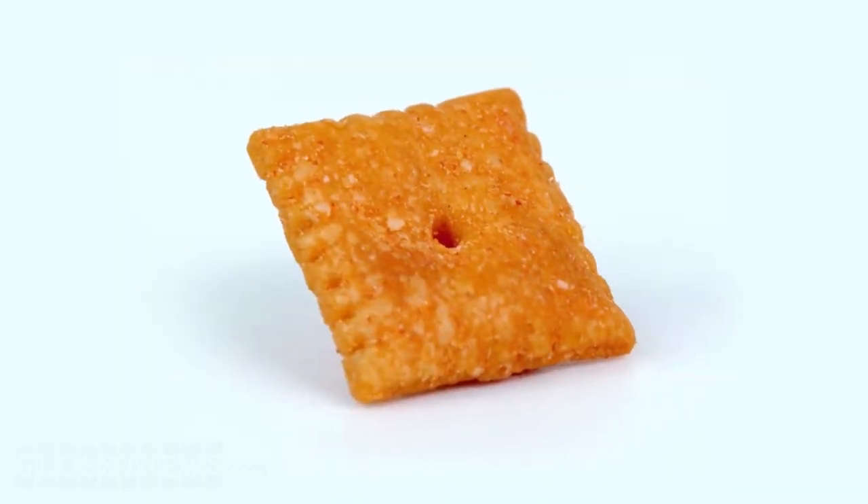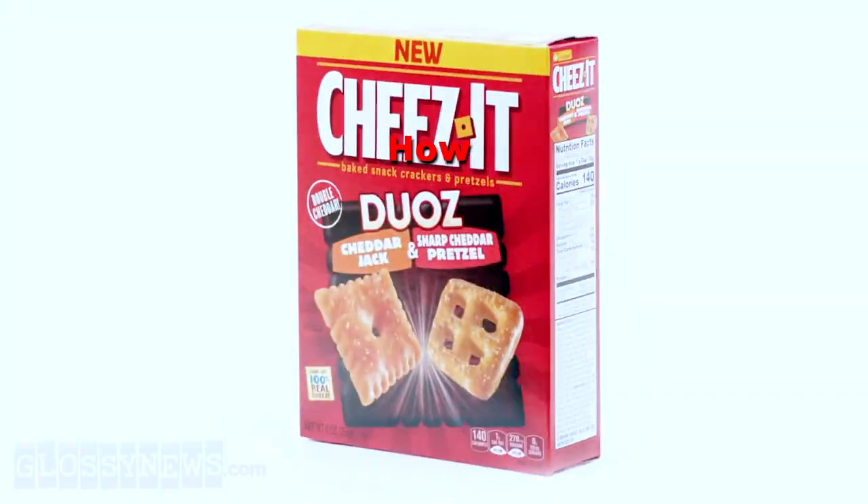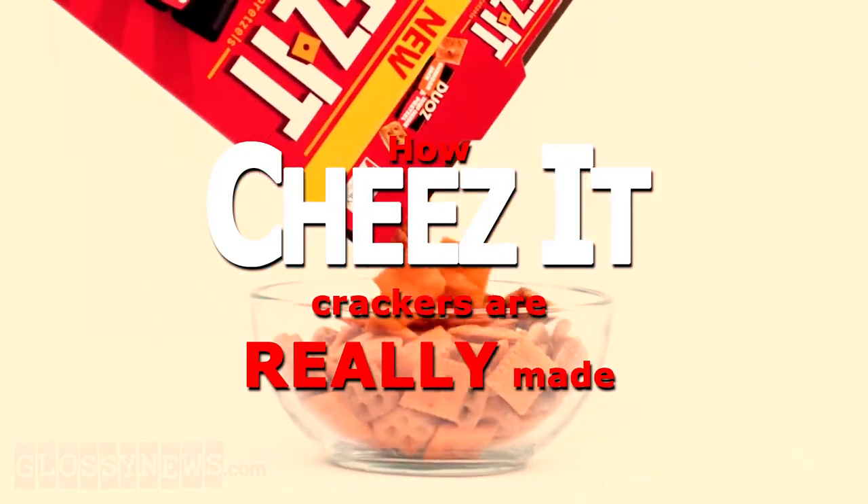Every red-blooded American loves Cheez-Its, but how are they made? How Cheez-Its are really made!